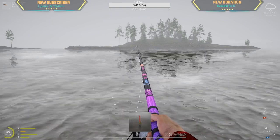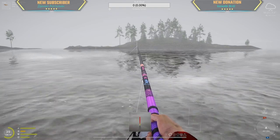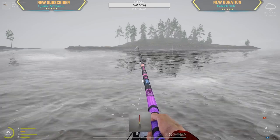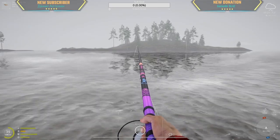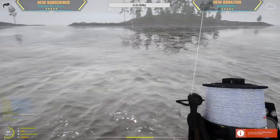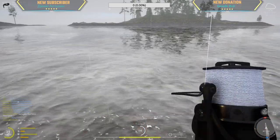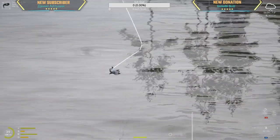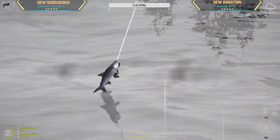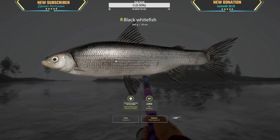This is so suspense-inducing — how do you do this? Oh damn it, I hate this... oh my god, we got something! We got something! Oh my god, yes! What is that? It's a whitefish! Yay, we got something!